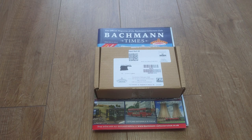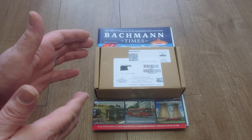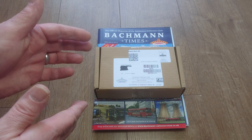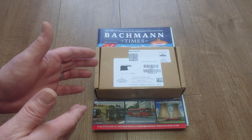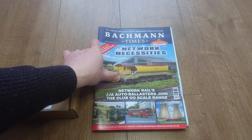Thank you for joining me for today's video. Today I'm looking at my Bachmann Collector's Club — I've wanted to join for a long time and I'm glad I have. Basically you get a nice wagon, a card, and a pin badge, and you get full access to Bachmann's club lounge when they're out at shows, which I'm really looking forward to.